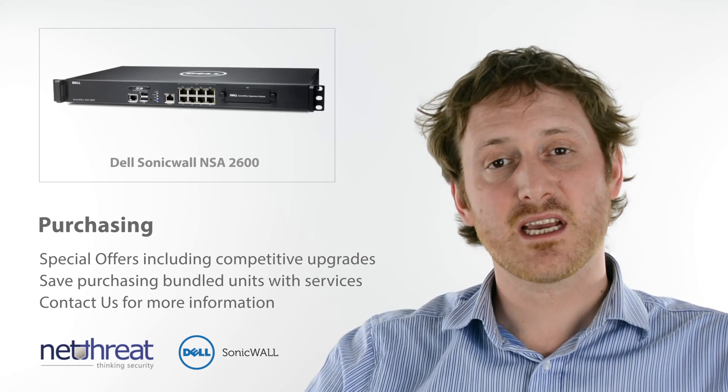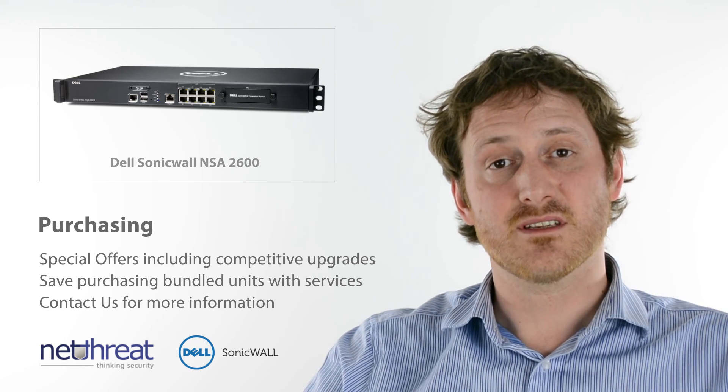Don't hesitate to give us a call, check out our website and visit more minutes on our channel, NetThreat LTD. Thank you.